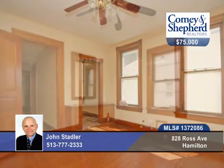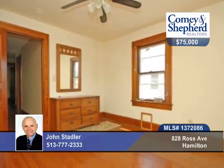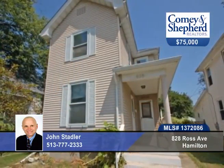It has a nice rear yard and a 2-car detached rear garage. It needs some cosmetic TLC improvements and appliances. Call John for complete details and a tour.